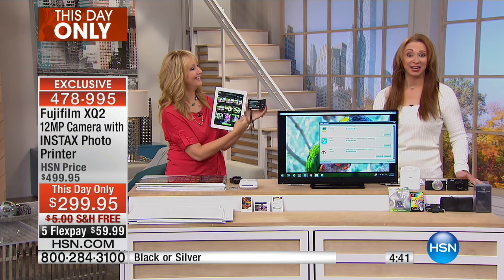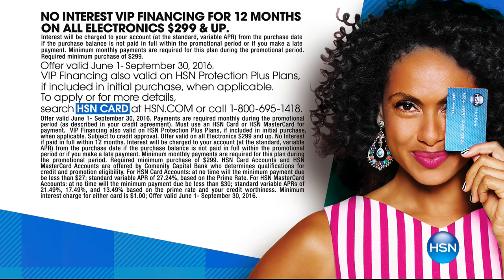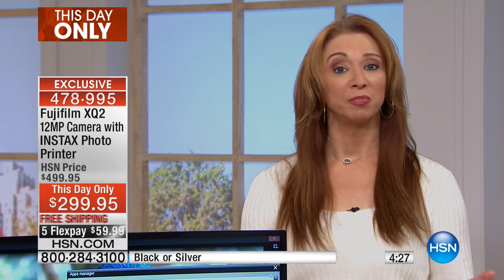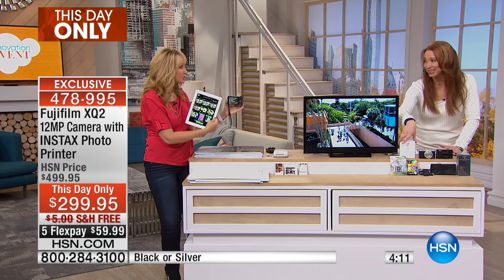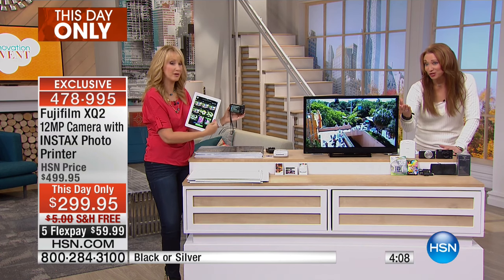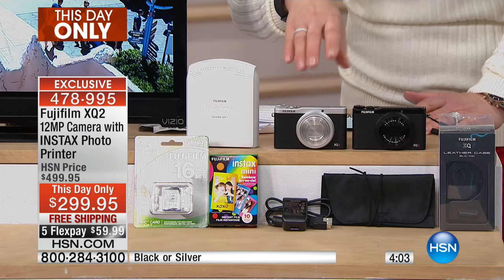We're also doing 12-month VIP financing — something we usually only do with today's specials — that makes it only $24.99 to get home. This offer is only good until midnight: it's $200 off for this hour, $200 off for this show, with free shipping. You get the high-speed memory card and this portable printer — a $100 value just for the Fuji printer alone. Choose it in the silver or the black.